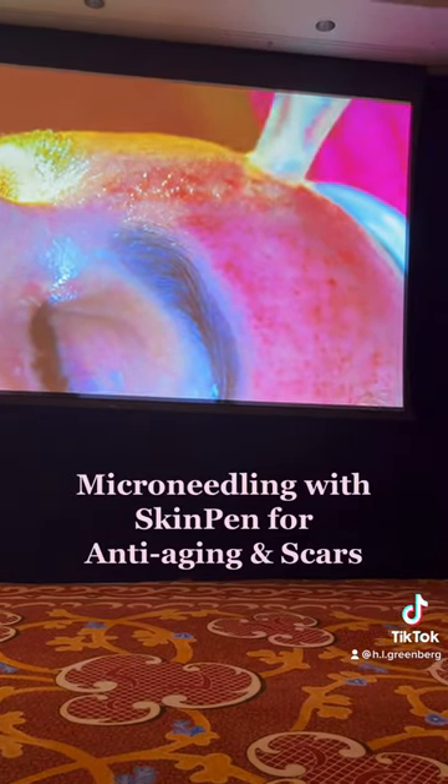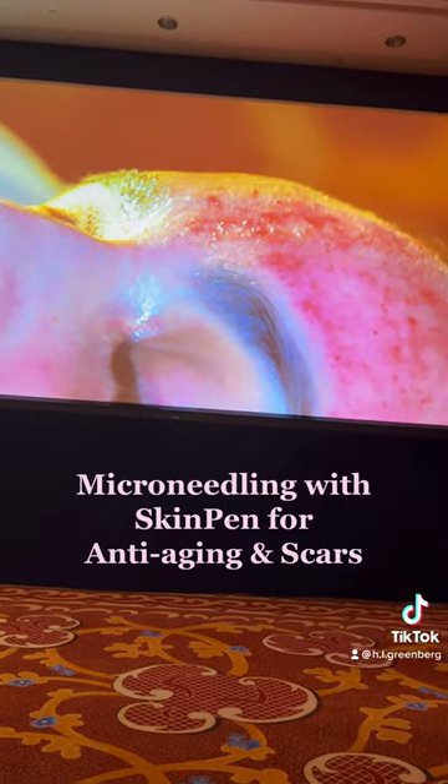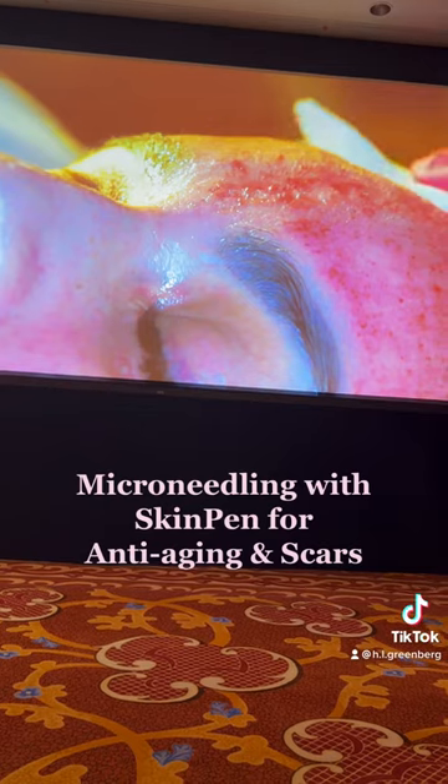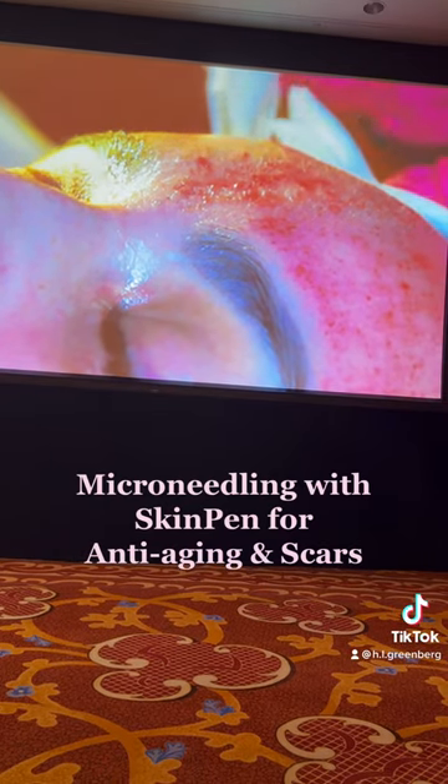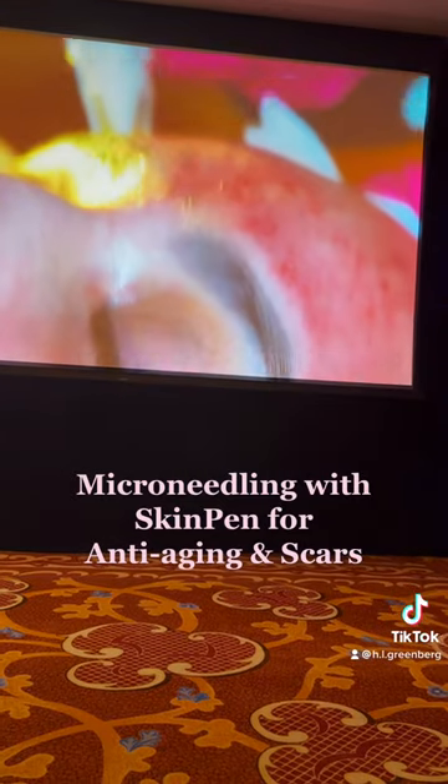It's rapidly going in there super quick, and so over the course of 15 minutes, she'll have one and a half million little channels made with these 32 gauge needles into her skin.